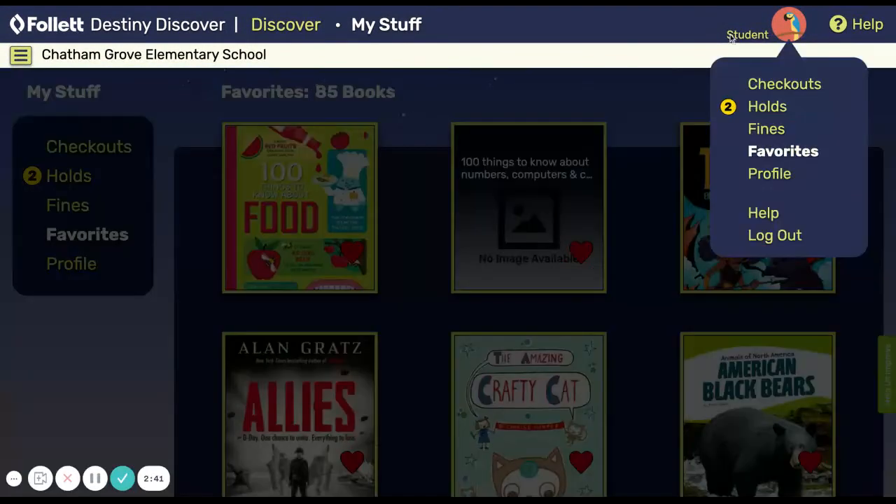So that's how we'll use the little student menu to keep up with our checkouts, our holds, our fines, and our favorites. Let me know if you've got any questions.